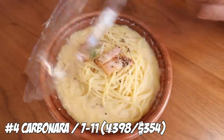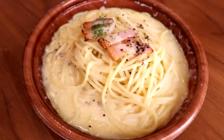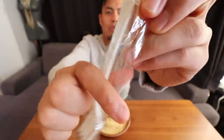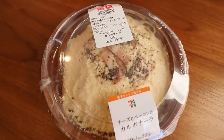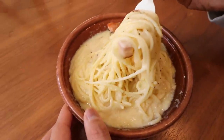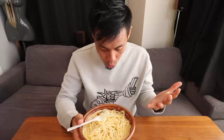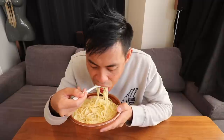Number 4: Carbonara from 7-Eleven. I'm smelling a lot of cheese and butter, and you can smell the bacon too — kind of like a pepper bacon. When you first bought this it looked like a bunch of cheese on pasta, and now that we've heated it up you can see it's melted and kind of liquefied. That's really creamy, and the bacon is really nice with it — a little bit salty but that's kind of expected. It almost tastes like there are a lot of different cheeses in here.